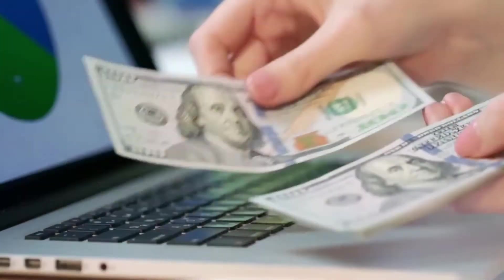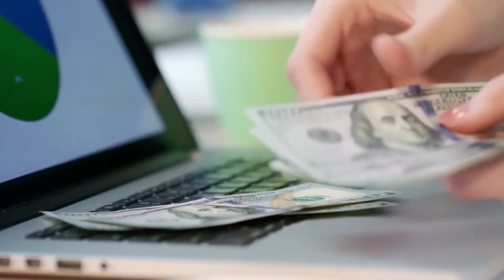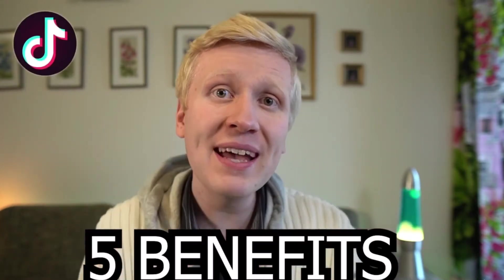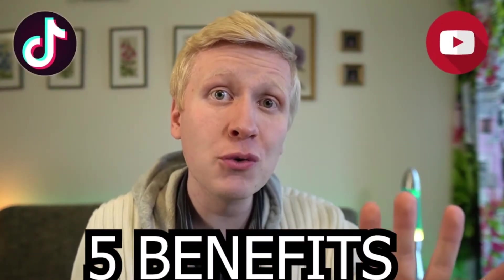Now let's dive into more detail about the differences between YouTube and TikTok so you can decide which is better for you, or whether to use both of them like I do. Let me list five huge benefits of TikTok and then five benefits of YouTube, starting with TikTok.